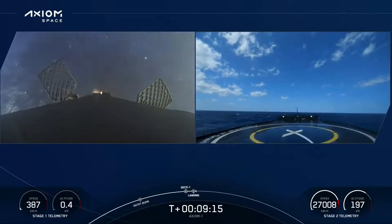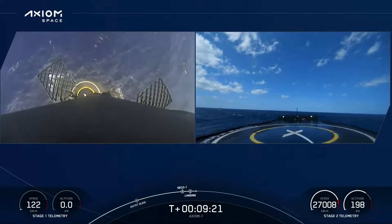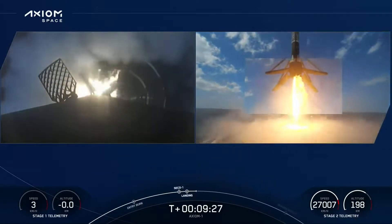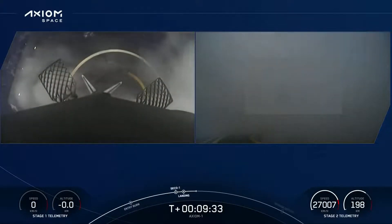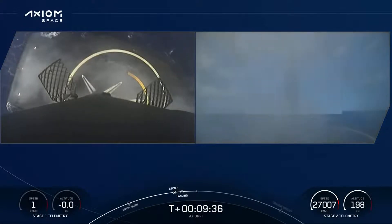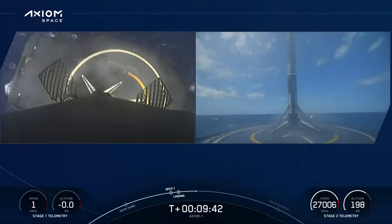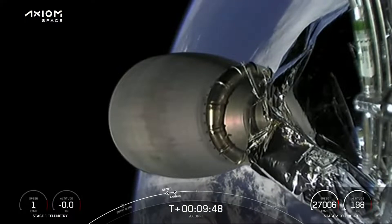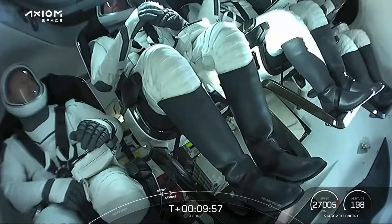Dragon SpaceX nominal orbit insertion. Dragon Endeavour nominal orbit insertion. SpaceX Endeavour, we copy — it's great to be here. Zero G and we feel fine. Stage one landing leg deploy. SpaceX Dragon launch escape system disarmed. This Falcon 9 has landed for the fifth time. Landing confirmed. We can confirm the landing of the first stage booster. Almost simultaneously, great news for the second stage — nominal orbit insertion for crew Dragon Endeavour.